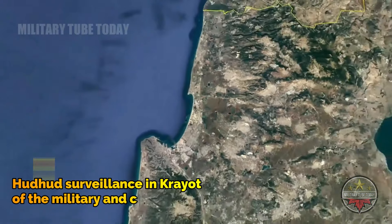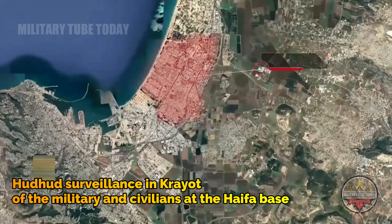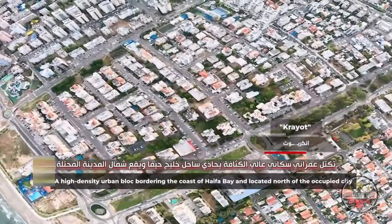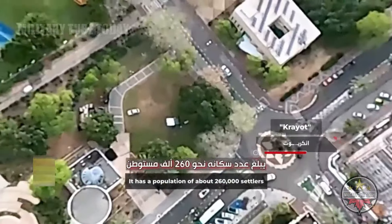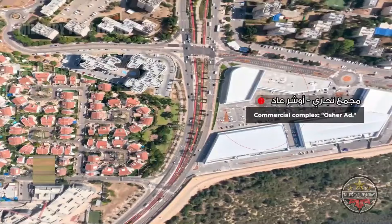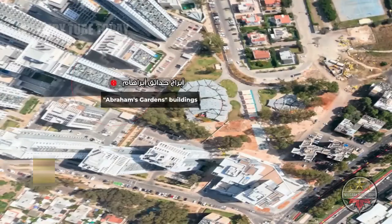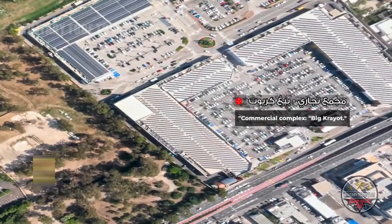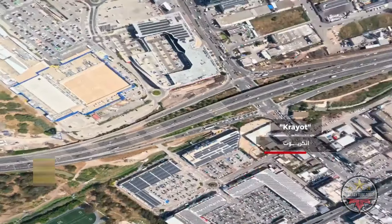The reconnaissance covered three types of potential targets: military — including the military industrial complex and Haifa military base; civilian — in the Krayot region; and strategic — Haifa port and its installations. These three types of targets will create a three-dimensional balance of deterrence against Israel, with each dimension relating to a specific type of target that Israel could strike in any confrontation with Lebanon.